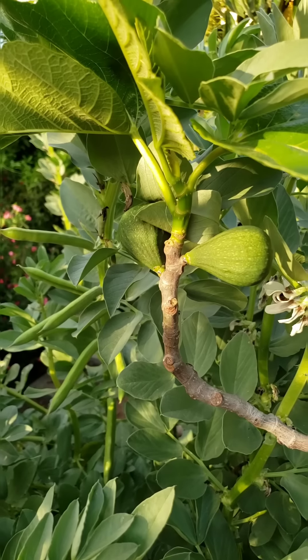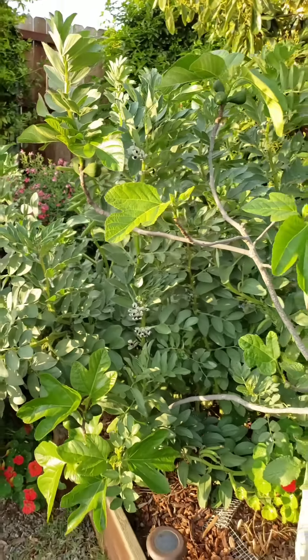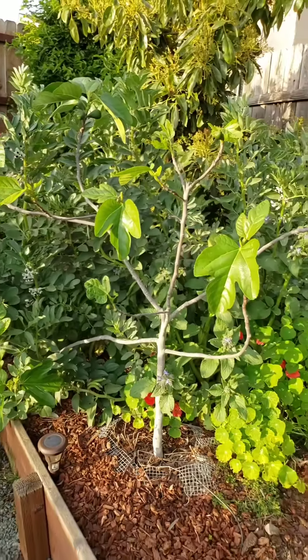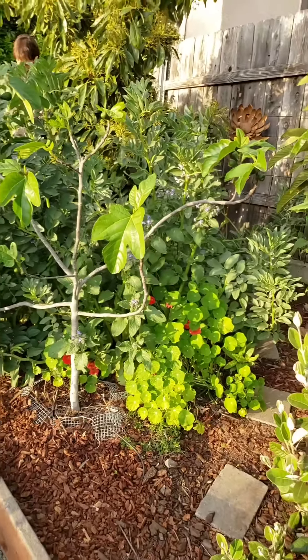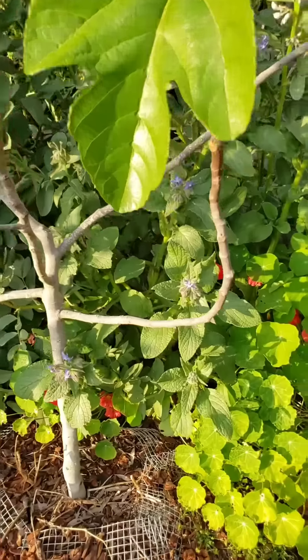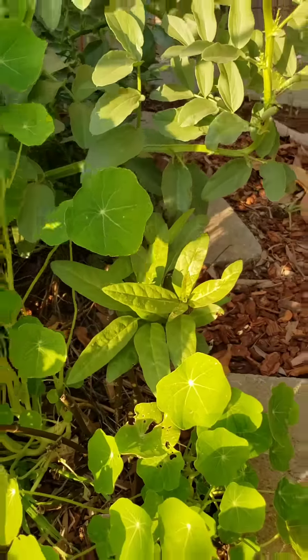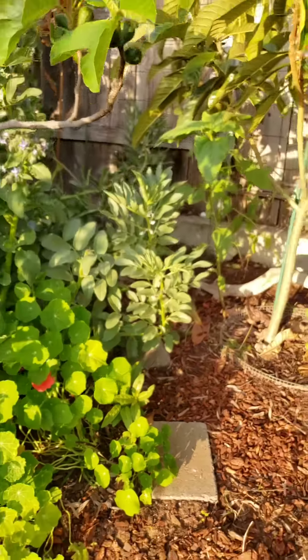More figs - this is a honey delight fig. And then back behind the figs there are more volunteer nasturtiums, and there is borage too. There's the borage, and then a bunch of milkweed - it's coming back. This is kind of like a milkweed patch back here.